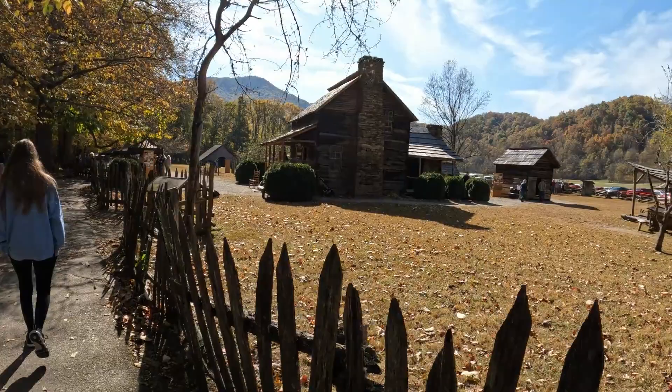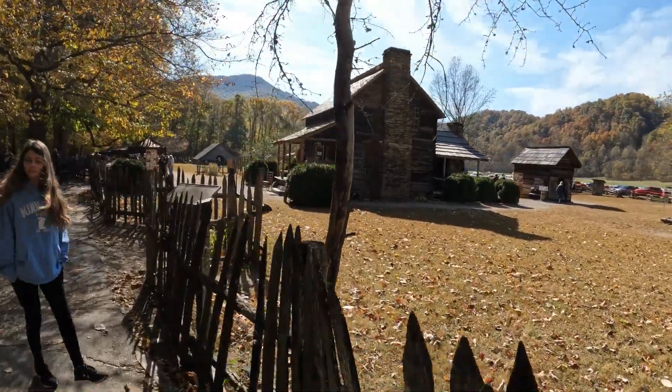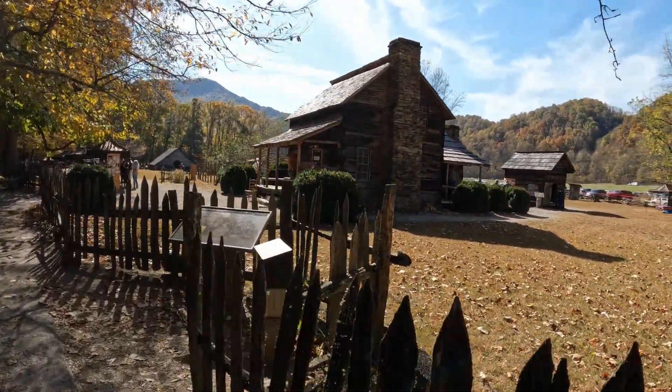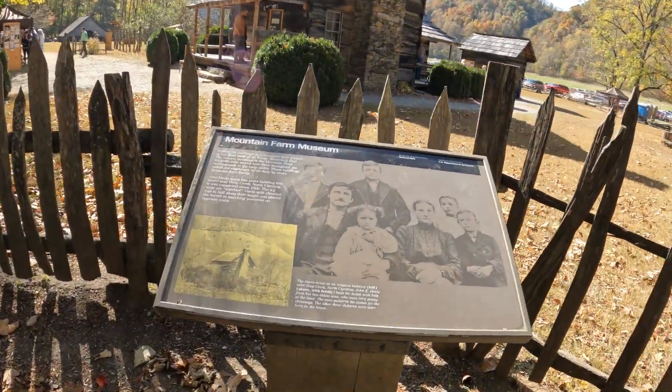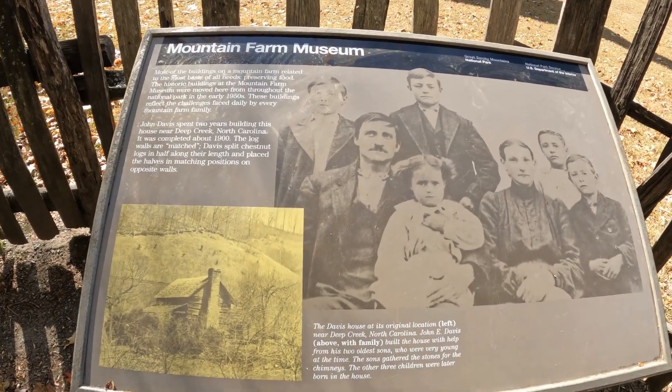The Mountain Farm Museum is a unique collection of farm buildings assembled from locations throughout the park. Visitors can explore a log farmhouse, barn, apple house, spring house, and a working blacksmith shop.